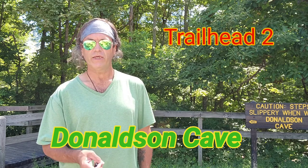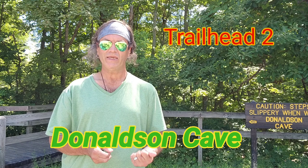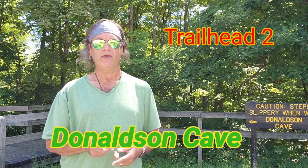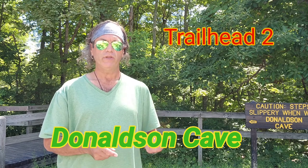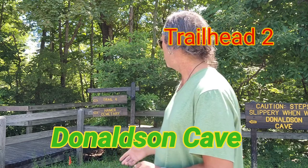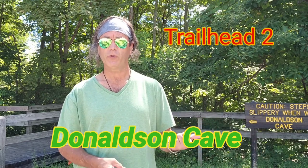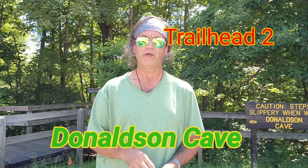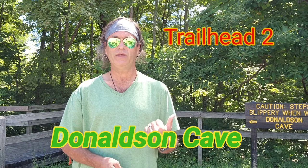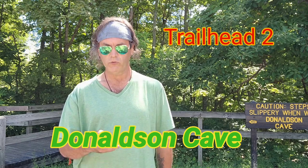We finished the first leg of the 10-mile challenge at the Twin Caves Parking Area — a two and a half mile rugged trail. We are now at the Donaldson Cave Parking Area where you pick up Trail 4. It was Trail 3 at Twin Caves, Trail 4 at Donaldson Cave. We're going to park here, eat some lunch we brought, and then hit this trail.